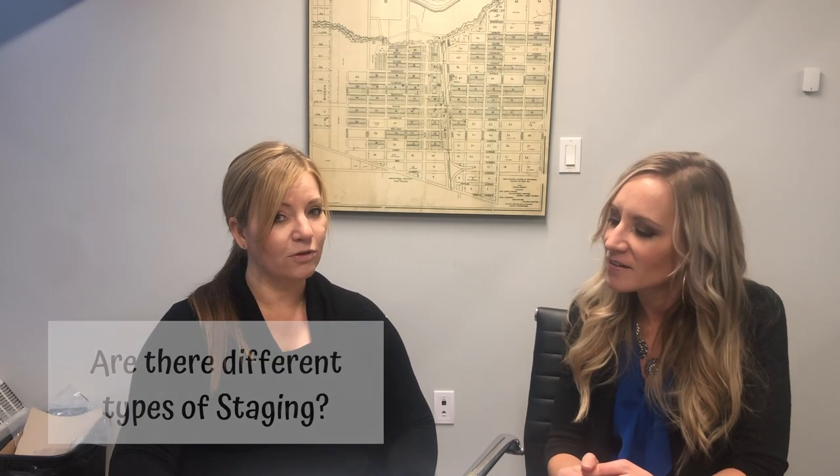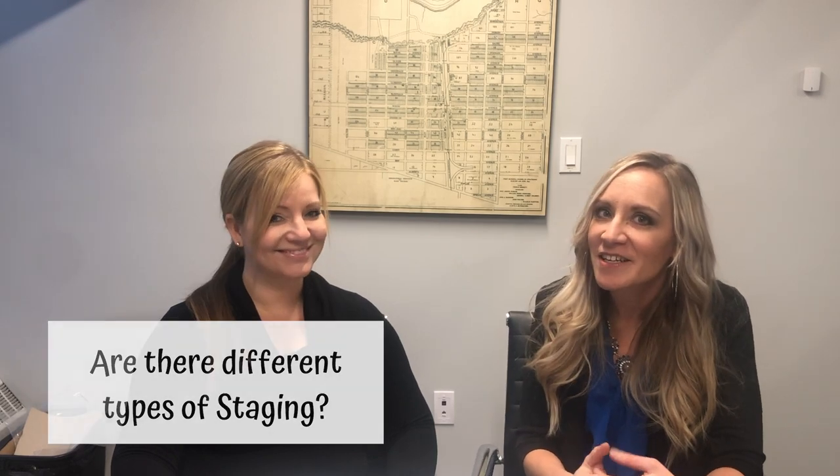Are there different types of staging? Yes, there are two categories: vacant home staging and occupied home staging. Vacant home staging is when the professional stager brings in gorgeous pieces of furniture, perfect artwork, and arranges it to look like a show home. Most people think that's all staging is, but by far most of us sell occupied homes, so occupied home staging — where the seller is living in the home — is also very important.